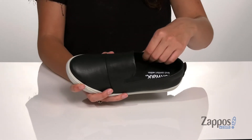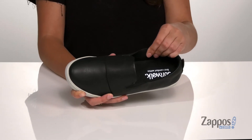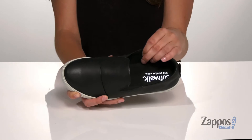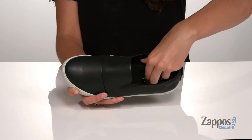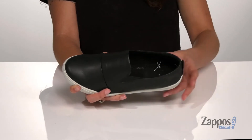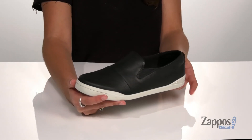Inside is a microfiber lining that is also antimicrobial, so your feet will stay nice and fresh and smelling good throughout the day. They have a cushioned and removable footbed for additional comfort as well. They feature an EVA midsole that's going to give you additional cushioning,